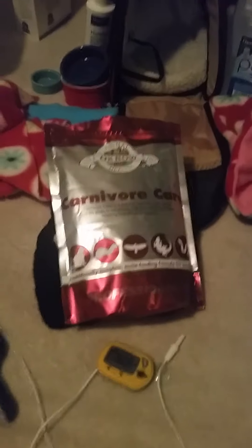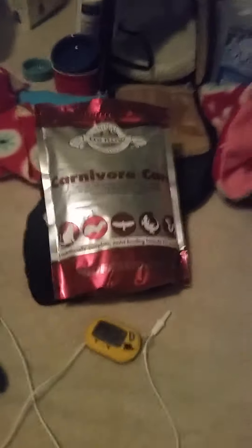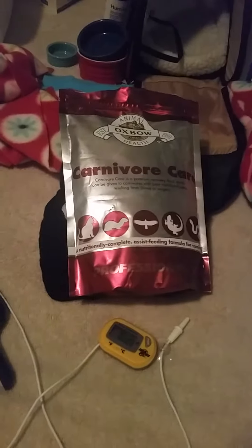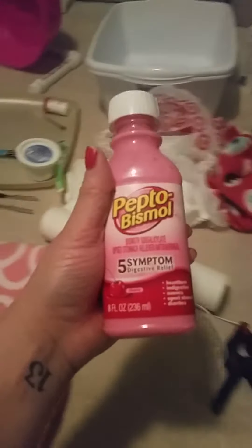Some other things that are good to have: this is called carnivore care — you can use this or Hills A/D food. This is in case your hedgehog stops eating. If your hedgehog ever doesn't eat for more than 24 hours, it's necessary to syringe feed them. Having large feeding syringes with soft tips is another good thing to have on hand. I also keep syringes with Pepto-Bismol in case they get diarrhea, which can cause dehydration very quickly.